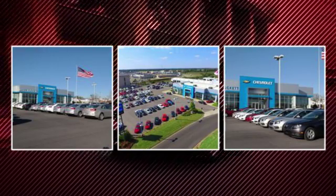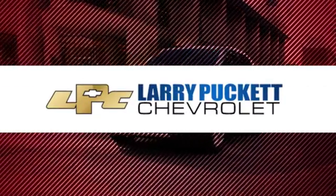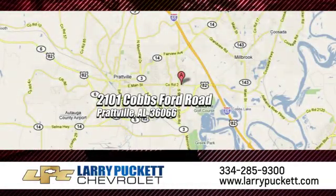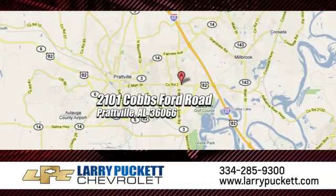There's only one original and for the last 30 years at Mary Puckett Chevrolet we've been letting our customers do the talking. We're conveniently located at 2101 Cobbs Ford Road in Prattville, Alabama.